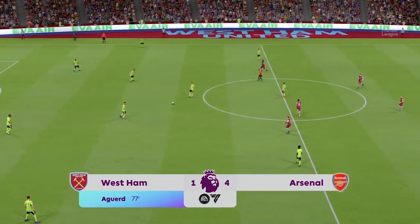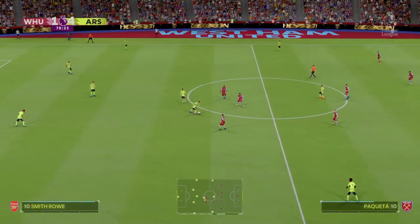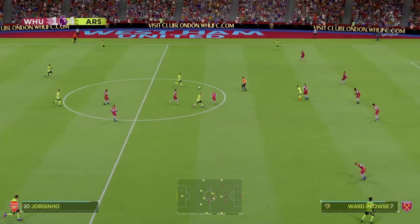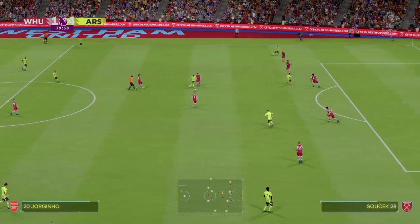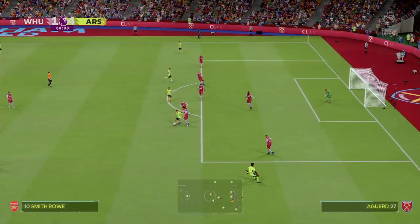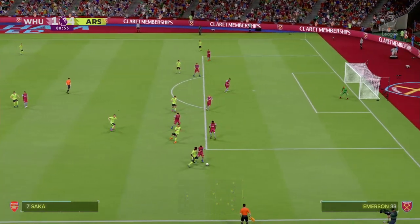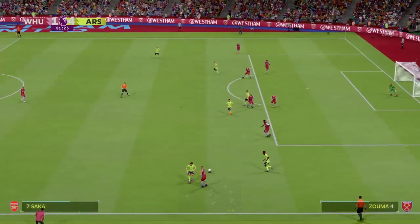So it's 4-1 now as the ball gets rolling again. Smithrow — that looks like a good advantage played. Jorginho, on to Smithrow — they won't take it from him there. Saka — they've lost it there and the attack is over.